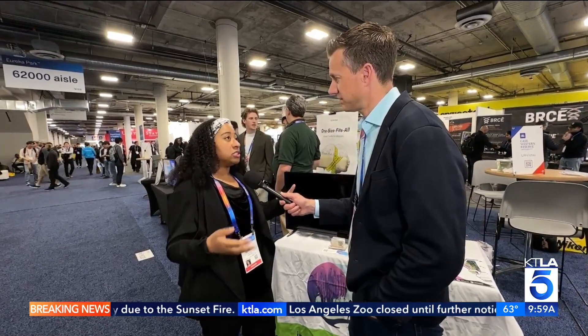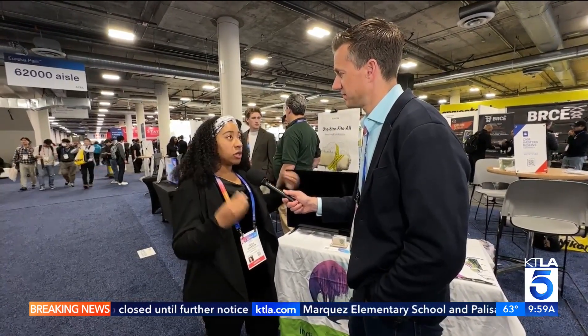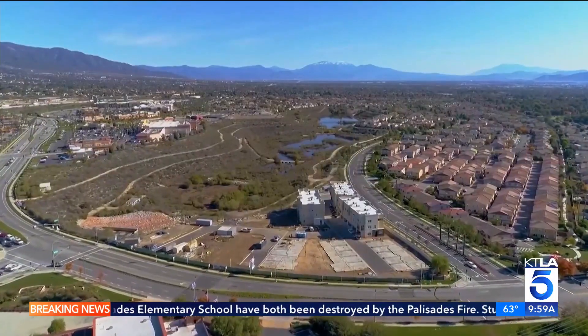People are using very large drones, almost the size of small planes, bringing information to actually help put out fires. So not just disaster recovery, but also helping to prevent the worst that a disaster can do, especially when it comes to fires.